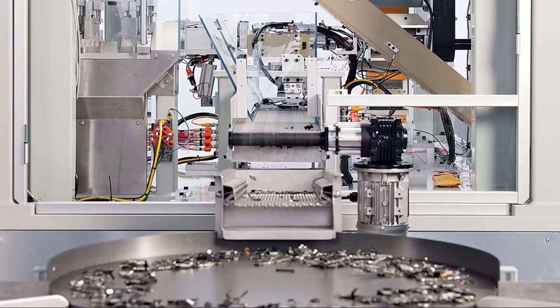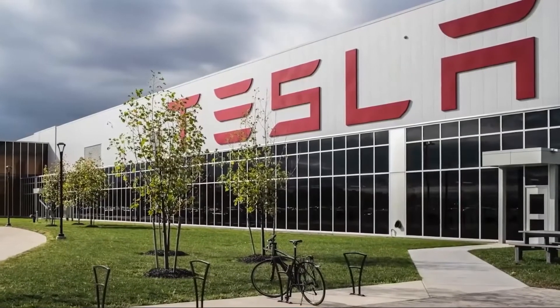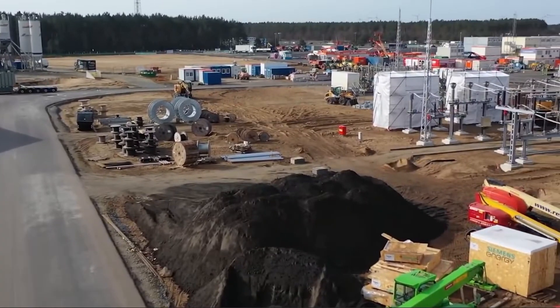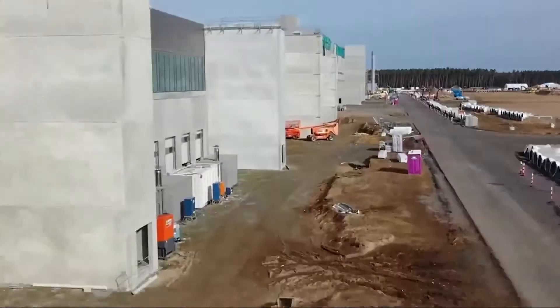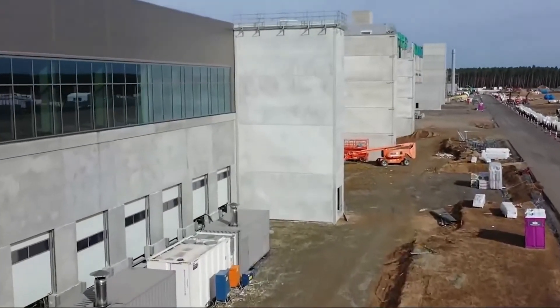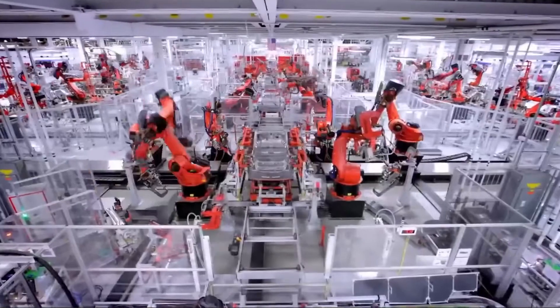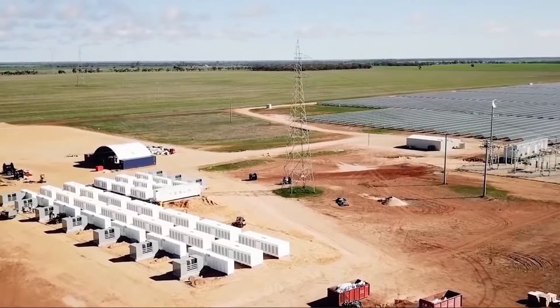The projected uptick in demand for electric cars and in-home power storage is causing concern about European dependency on Asia, which as of early 2018 accounted for 88% of global battery manufacturing capacity. By 2018, European governments were providing subsidies and incentives to companies like Tesla, as well as local battery manufacturing startups like Northvolt and TerraE, to build production infrastructure within Europe's borders.